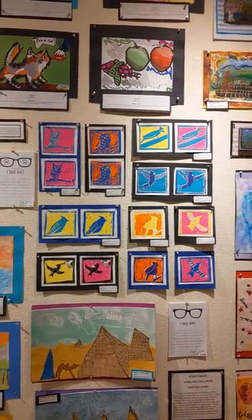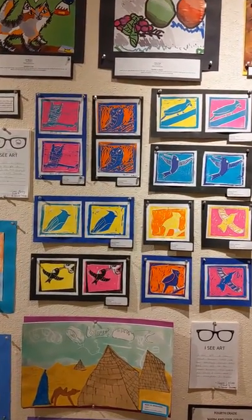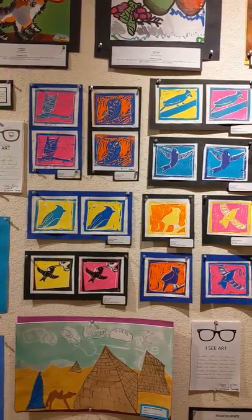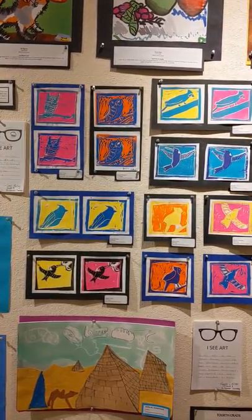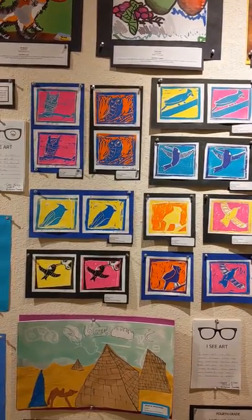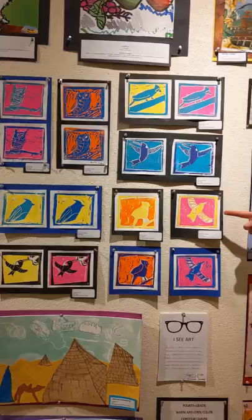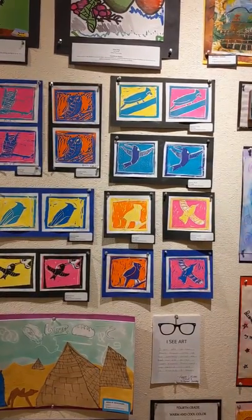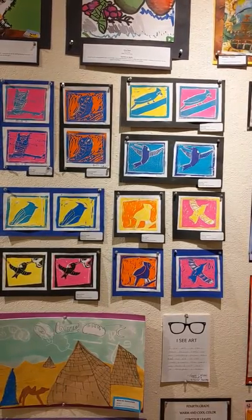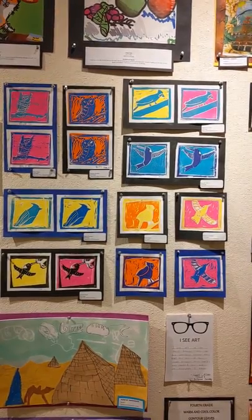Here we have some third grade work from our Greenvale Park Geckos — these are block prints. Third graders used carving tools to actually carve into a soft cut linoleum to create these two-color prints. Something particularly awesome about these prints is that the two colors meant they had to print each image twice and actually register their two layers. For example, on one that has a pink background, the student first made a pink print and then carved away the negative space around the bird and printed again in yellow on top, creating a two-color print — which is a pretty complex thing to do, and they really pulled it off.